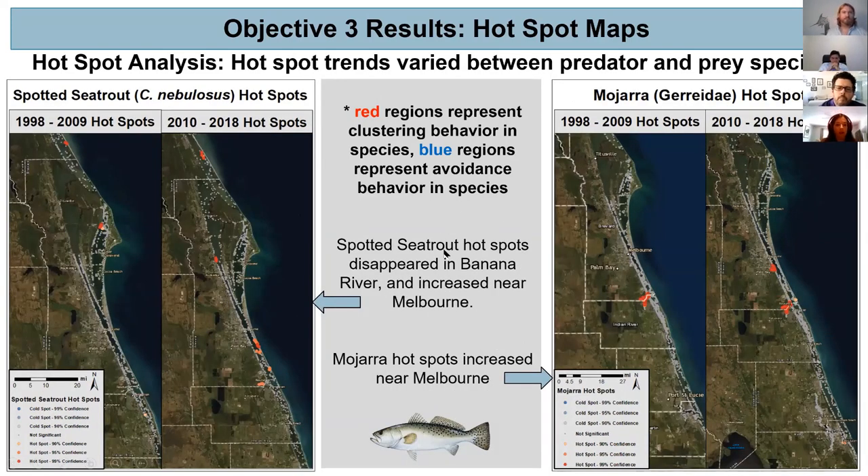For spotted sea trout, between the two time periods we saw the disappearance of hot spots within the Banana River region and an increase near the Melbourne area. Looking at mojarra — one of the main prey items found within spotted sea trout stomachs — there was an increase in hot spots near the Melbourne area as well. This increase in potential prey within that area may have attracted sea trout, so it's worth looking further into what variables are at play there.